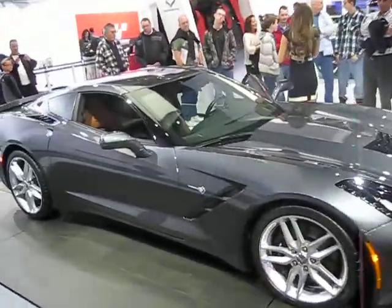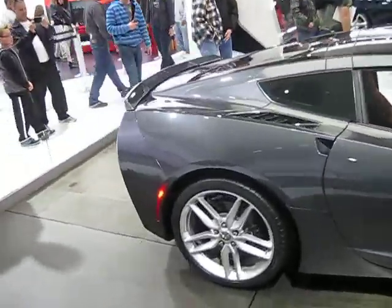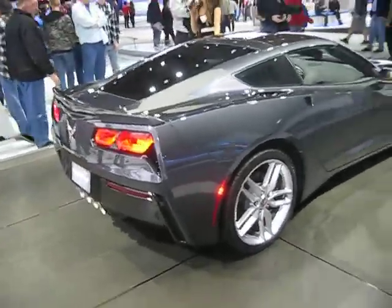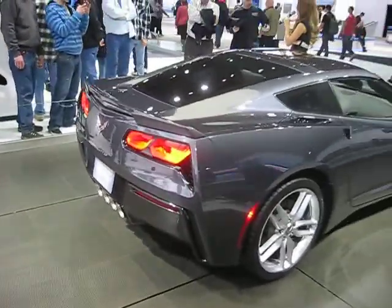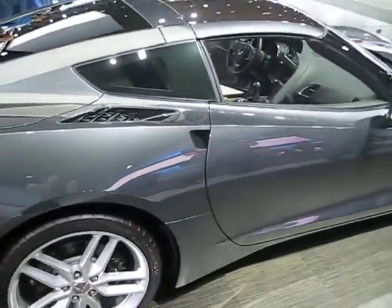Now, how many of you spent any time at Monticello, Atko, or Lime Rock? Because if you do, you're going to want to pay attention to this knob right here on our center console. That's our drive mode selector. We offer five different drive modes: sport, eco, weather, touring, and track.